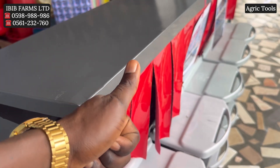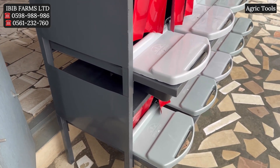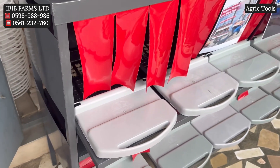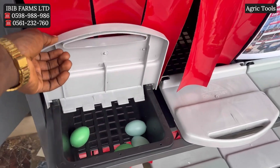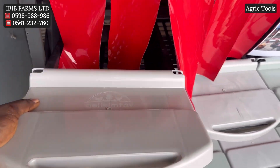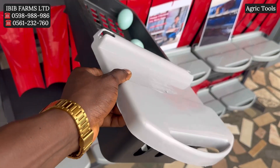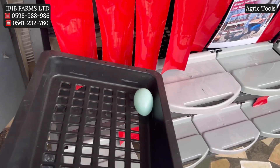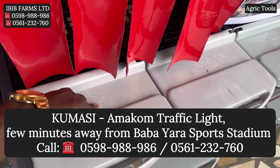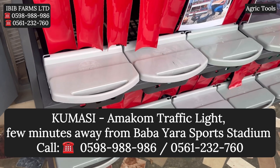In conclusion, the use of this metal frame laying nest is particularly valuable in modern poultry farming due to its durability, ease of cleaning, and ability to create a healthier and more productive environment for hens. Whether you are running a large commercial operation or a smaller farm, this metal frame laying nest can provide long-term benefits. If you need a metal frame laying nest, visit our office in Kumasi, Amakom, near the traffic light a few minutes from Baba Yara Sports Stadium, or call the numbers below.